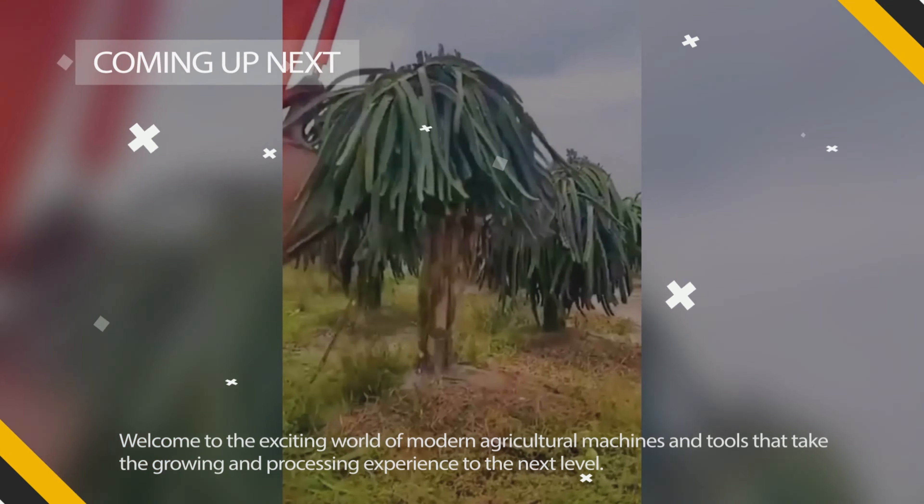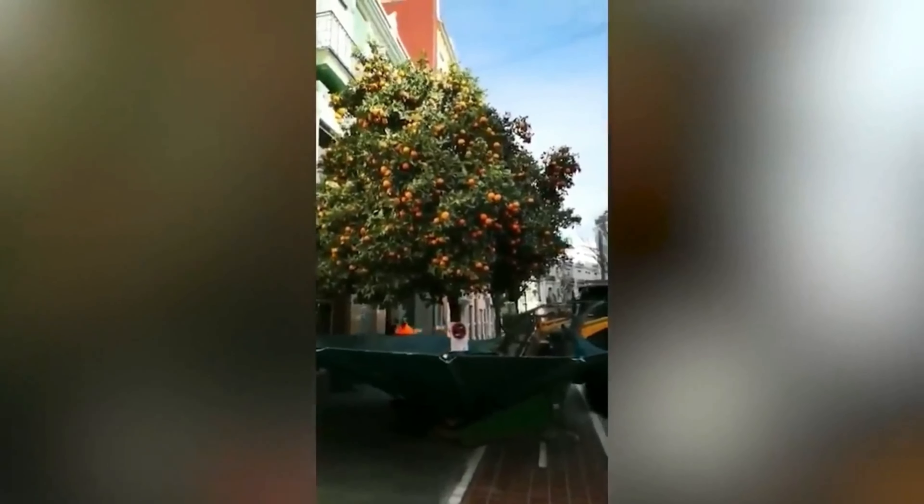When the excavator handles water plants better than I can handle noodles. And here's how easy it is to pick up juicy Spanish oranges in the middle of the city.